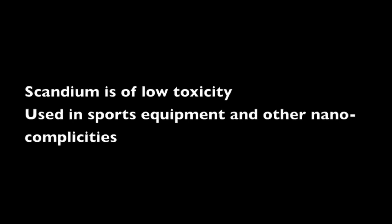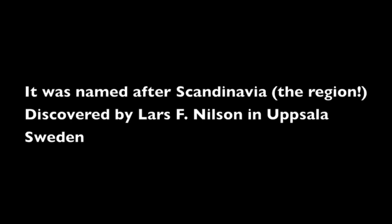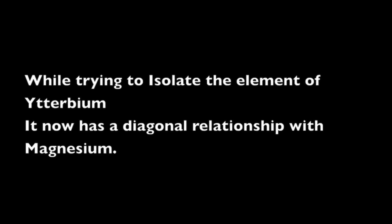Here we go — Scandium is of low toxicity, used in sports equipment and other nano-complicities. Although it does not get much publicity, here's the definition with more specificity. It was named after Scandinavia while trying to isolate the element of ytterbium. It now has a diagonal relationship with magnesium.